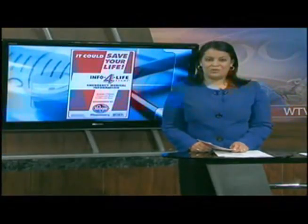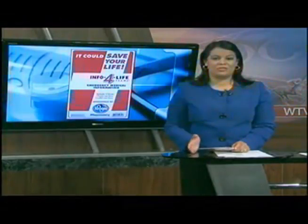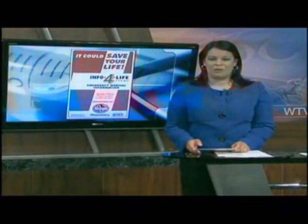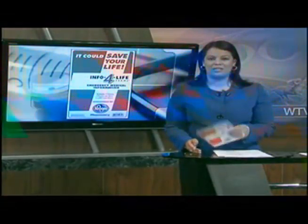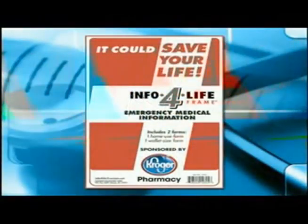If you need to warn EMS crews or first responders about an important medical condition or any prescriptions you're taking, you might want to drop by a Kroger pharmacy this week and pick up one of these free Info for Life kits being handed out. They include your vital medical information, which is important if you're receiving emergency treatment.